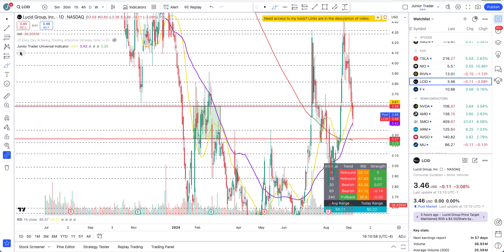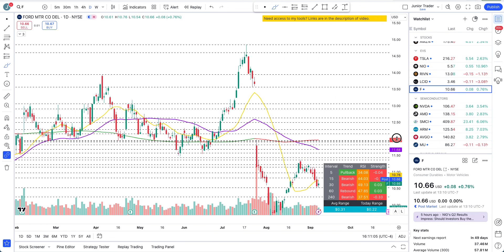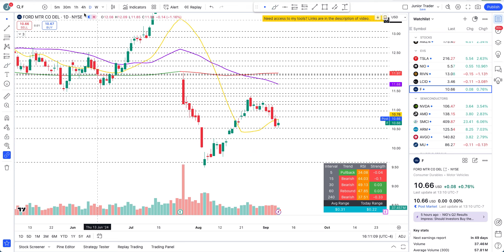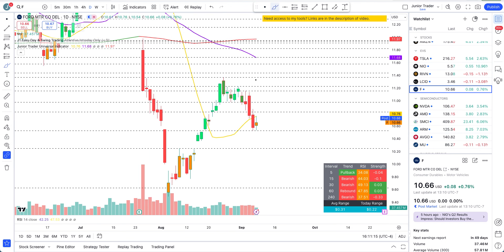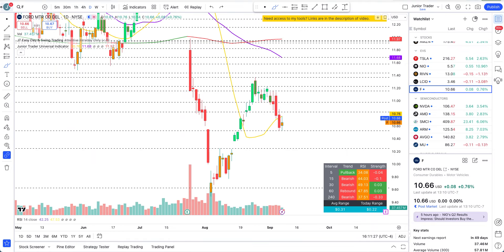The last one is Ford. Ford actually did break the structure a couple of days ago. Today's candle was just a rebound but it's still selling off — you can see structure broke four days ago. We are below the 20-day moving average, still rejecting underneath that. I'm not seeing a bullish continuation on this right now based on the structure.